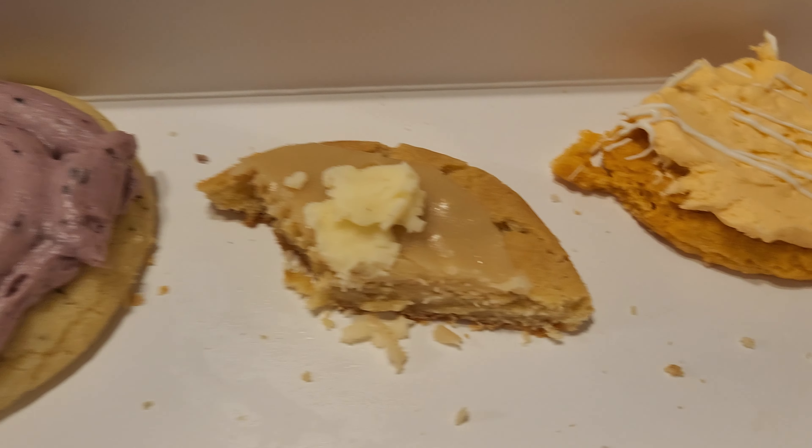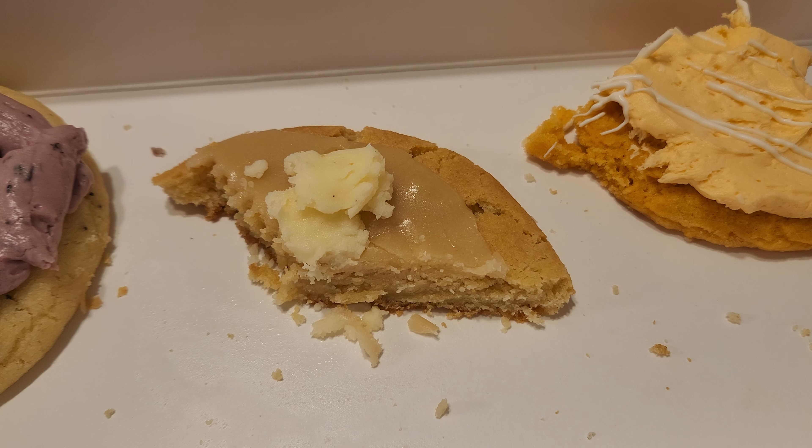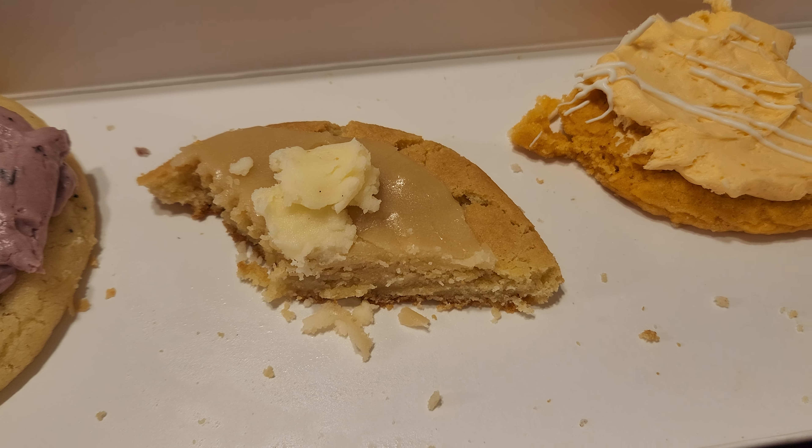Quick review of some Crumbl cookies. That one was the best — it is their maple pancake and butter one.